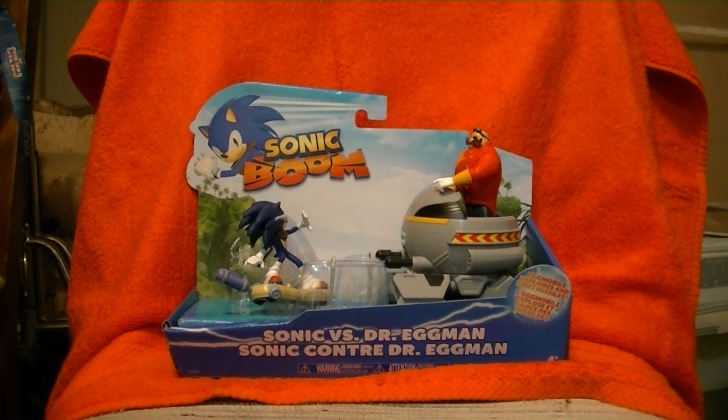Hello out there, this is Wake Angel 2001, and it's time to bring you something we haven't seen in a while — a Sonic Boom Toy Review.